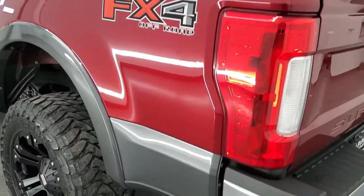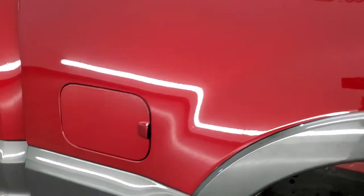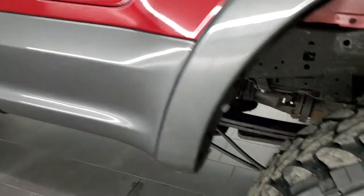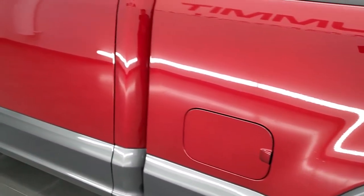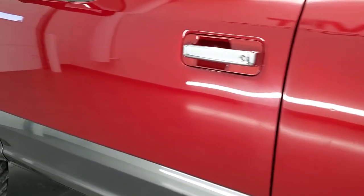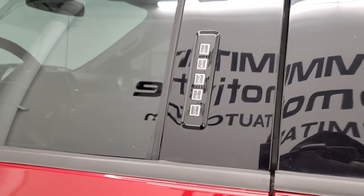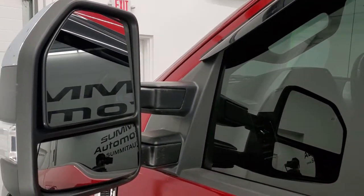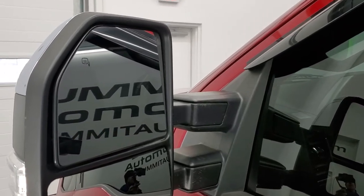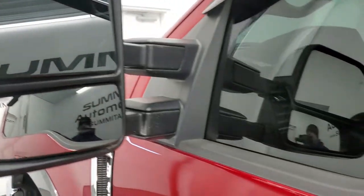Going down the driver's side, it's just as clean as the passenger side. No major dents or dings on the box. It has the FX4 off-road suspension package, and the back rim on this side is in great shape too. The doors look really good. It does have the driver's side door code entry — we do have the code for this truck. It has telescopic tow mirrors with built-in directional signals, and they're heated as well.